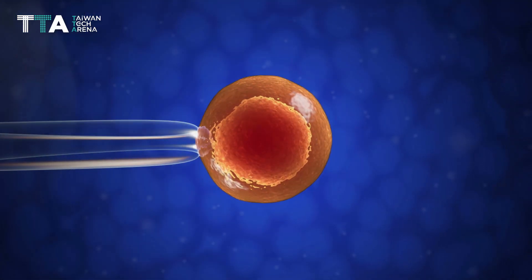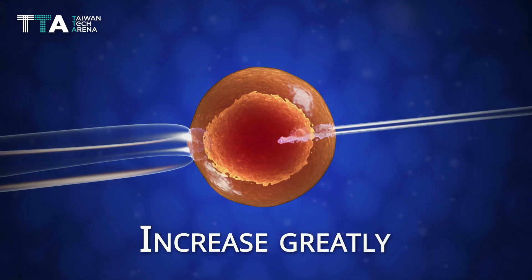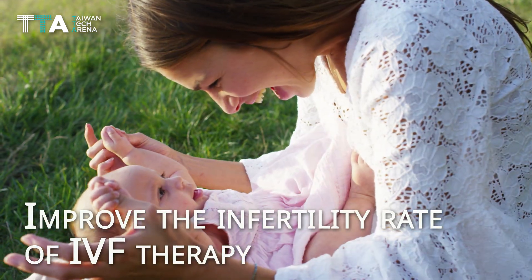With the IPREG sperm sorting chip, the purity and quality of the progressive sperm is expected to increase greatly and further improve the success rate of IVF therapy.